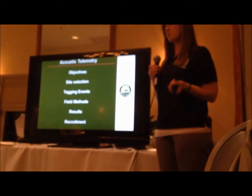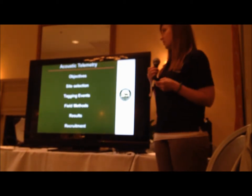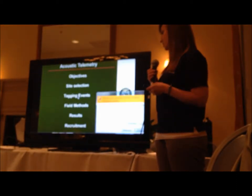We're going to talk about the objectives and the purpose of the project, and how we selected the sites for the receivers that listen for the fish after we tag them. I'm going to talk a little bit about the tagging event and hope that you guys can come out and help us collect fish.